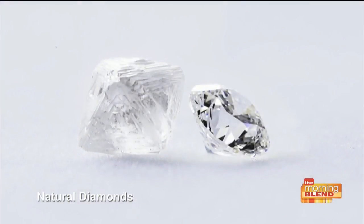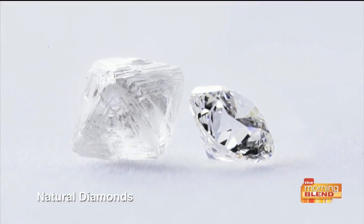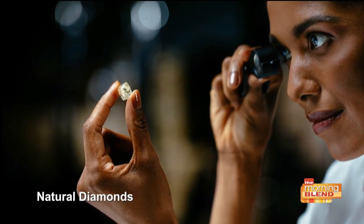And how about value? Does it affect the value that it wasn't a naturally made stone? Absolutely. I think that's the biggest difference. A natural diamond, because it is a finite product — and a lot of people don't realize — it's actually the oldest thing you could ever own.